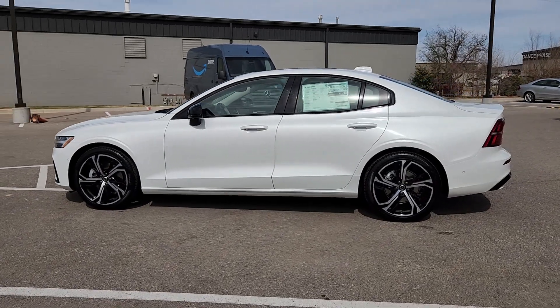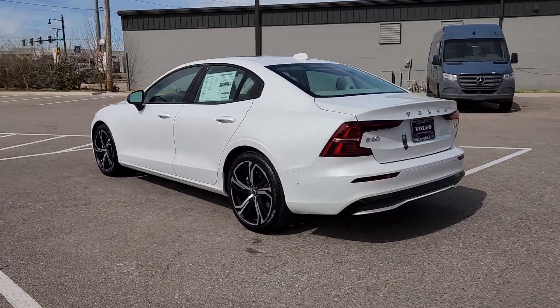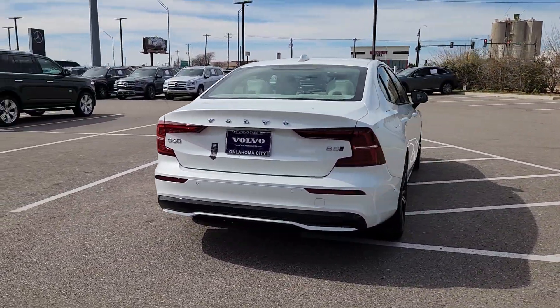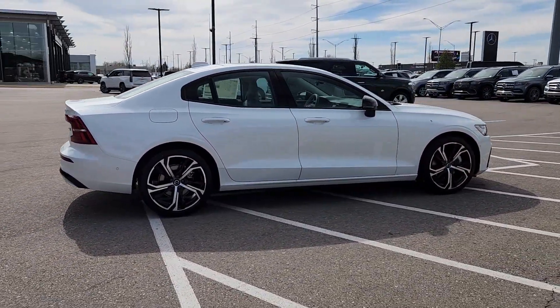Enjoy a tour of this exquisite 2024 Volvo S60, the compact luxury sedan that prioritizes safety, excellent build quality, athletic performance, and compelling modern style.